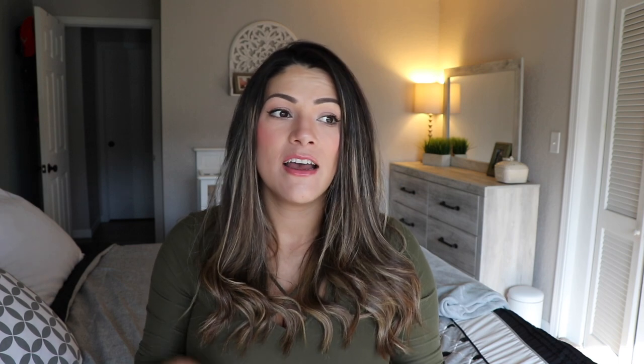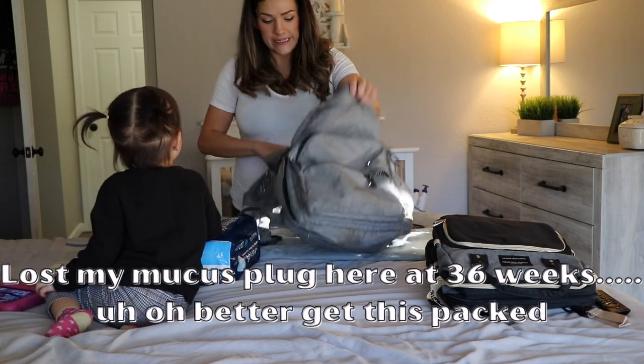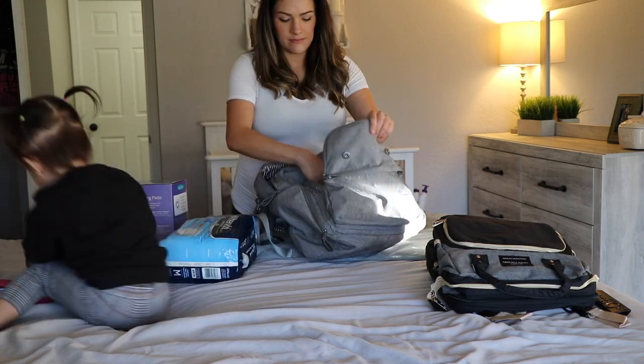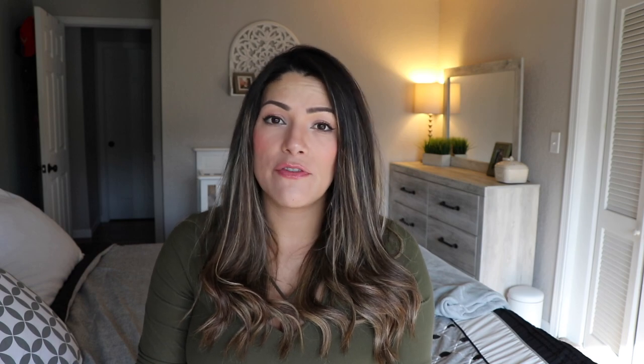One thing I had been stalling on was packing a diaper bag and a hospital bag. I wasn't sure what to take — I feel like when I had Milani I took more stuff than I needed. The hospital does give you certain things, so I'm just going to pack the bare minimum. I definitely want to have those ready for myself and for the baby.